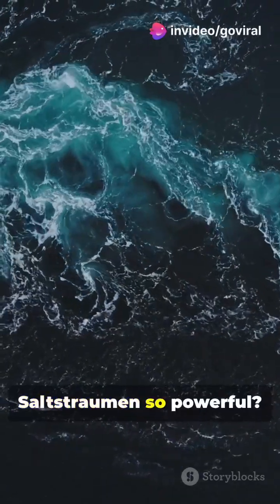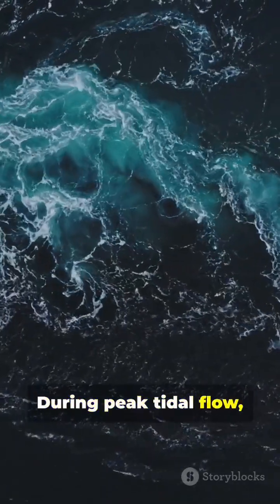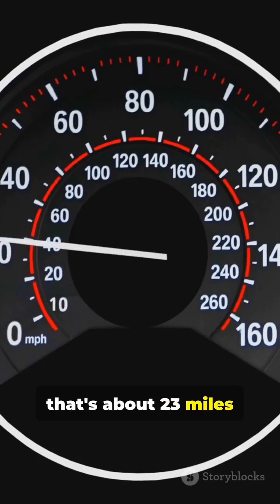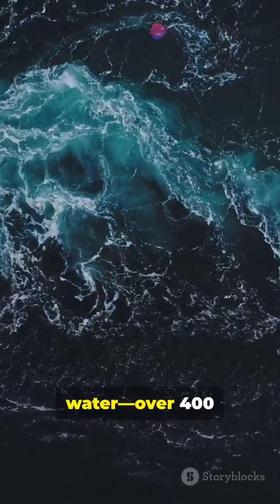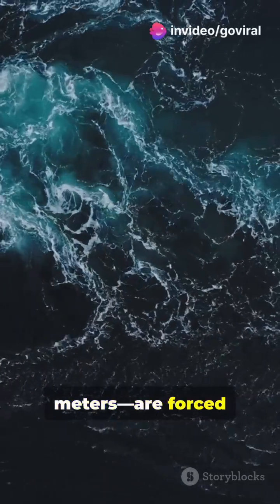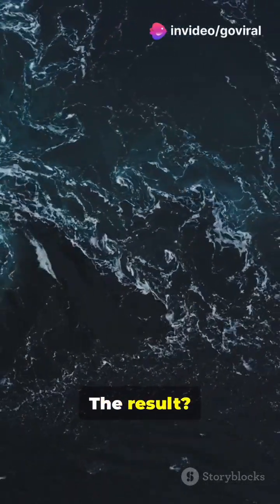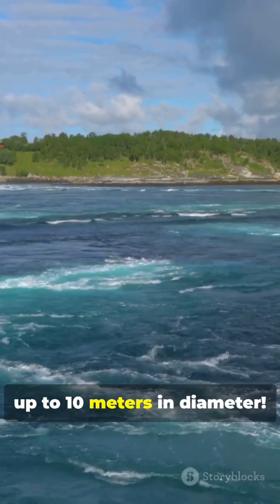What makes Saltstraumen so powerful? During peak tidal flow, water speeds reach up to 20 knots — that's about 23 miles per hour. Massive amounts of water, over 400 million cubic meters, are forced through a passage only 150 meters wide. The result? Dramatic whirlpools up to 10 meters in diameter.